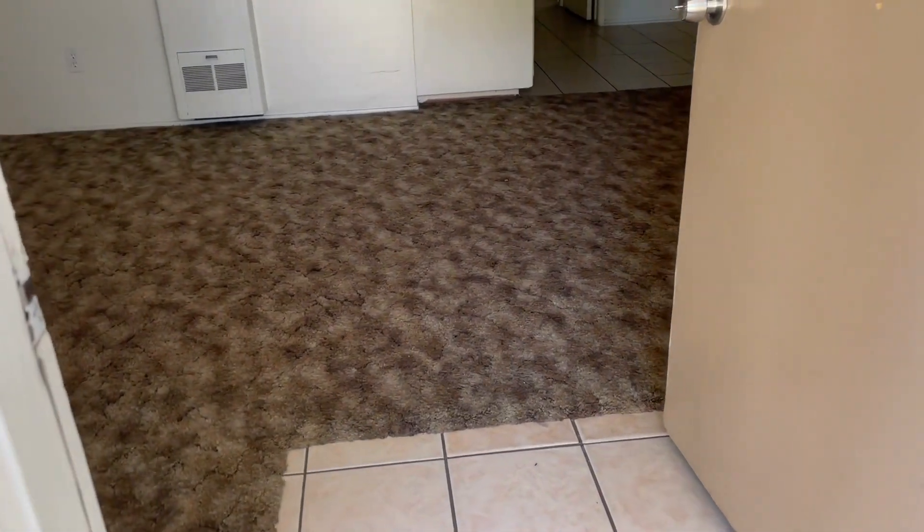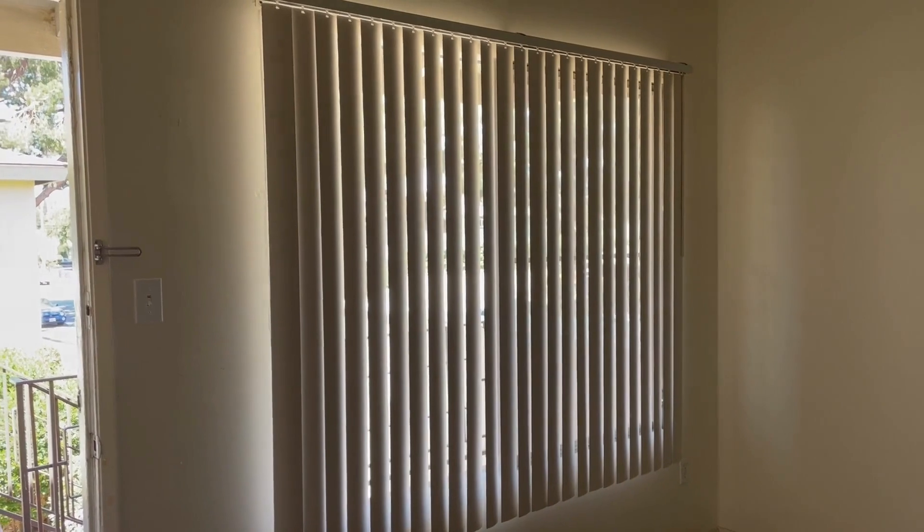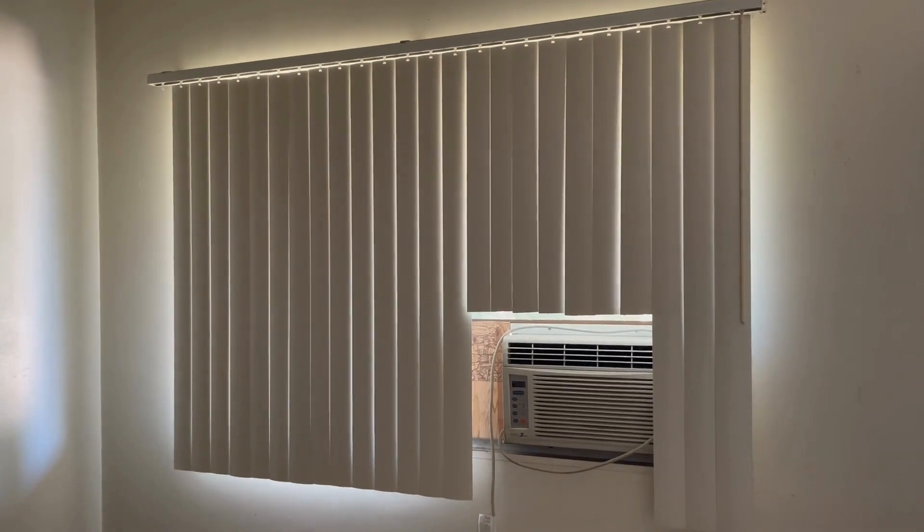As we walk in the front door there's a little tile entryway and then there's some old carpet. This is the living room area here. There's a nice window and blinds — we need to put horizontals on there in the living room. And then as you go across, in the dining room area there's another window.